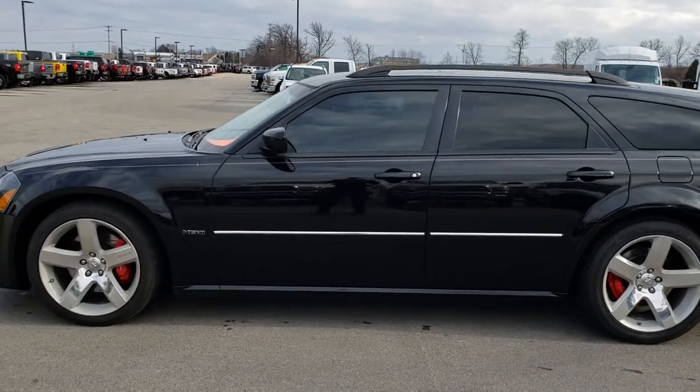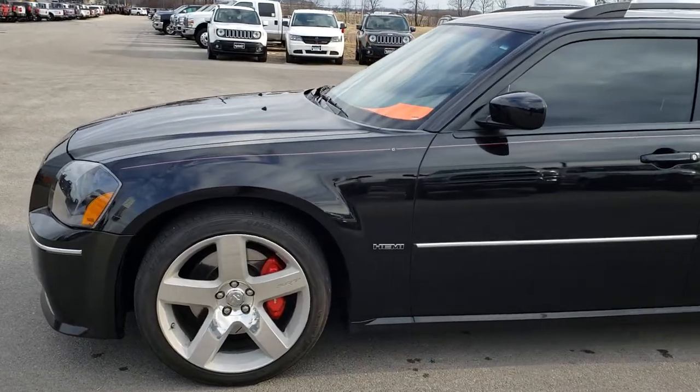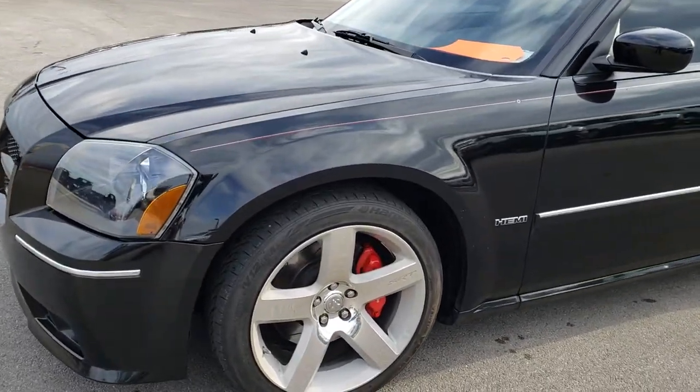This is stock number 9523. We are here at Summit Automotive in Fond du Lac, Wisconsin, your new and used sports car headquarters.